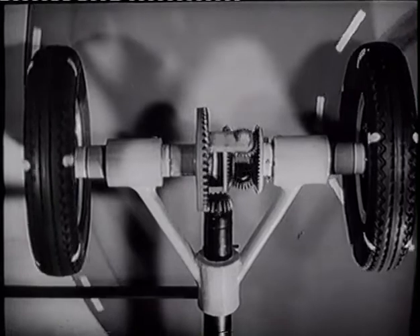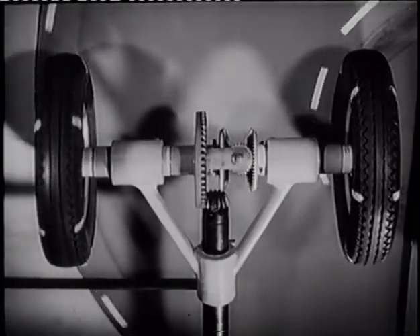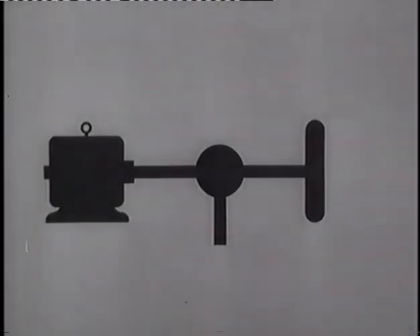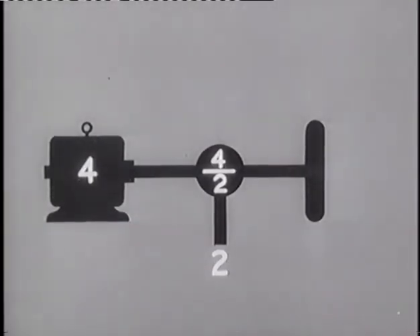The Fell gearbox uses the differential in another way, with only a simple alteration to its internal gearing. If a driving motor is put onto one of the axle shafts instead of the wheel, and the other axle shaft is held still, the propeller shaft will turn at half the speed of the motor. Its speed is halved through the differential. Suppose our motor is turning at a speed of four — then the propeller shaft turns at a speed of two. It's been geared down.